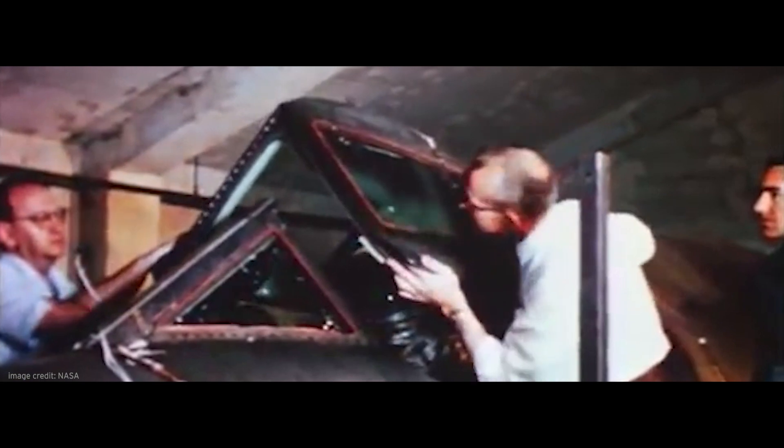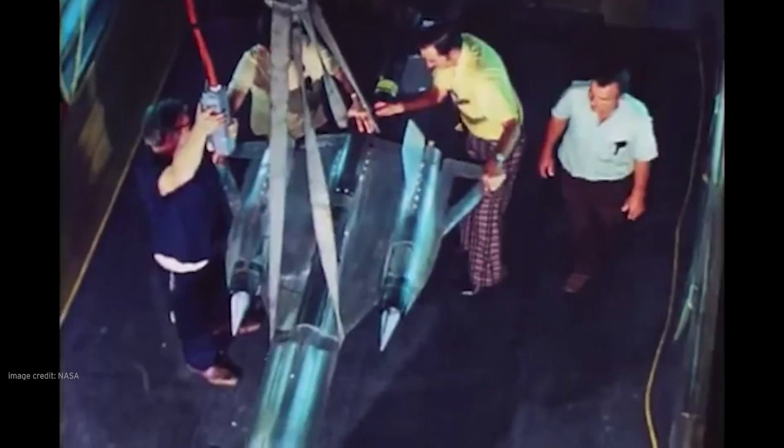The A-12 was built by Lockheed's Advanced Development Projects Office, now known as the Skunk Works, and run by their brilliant aircraft designer, Kelly Johnson.